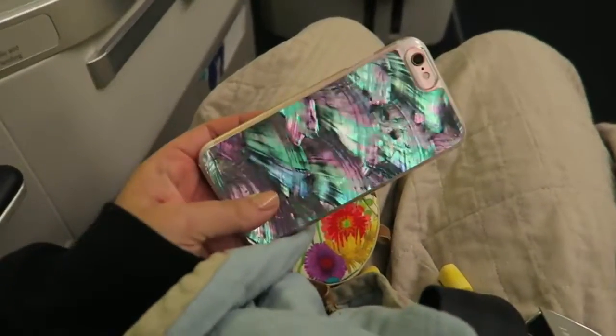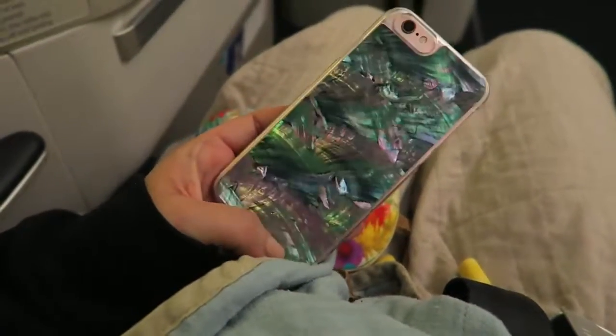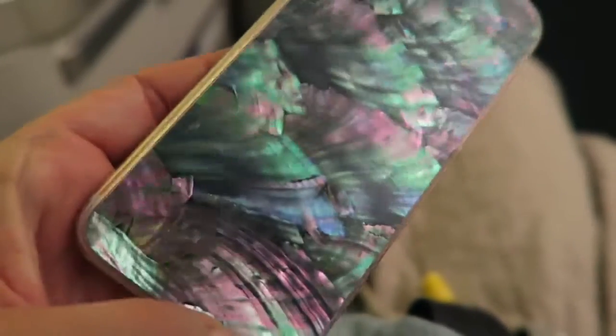We made it onto the plane guys. I've just taken all my makeup off and I am ready to sleep. I don't know if I showed you guys this yet - this is my new phone cover from Urban Outfitters and I'm like obsessed with it. It's like mother of pearl, look at it, I could just stare at it for hours.